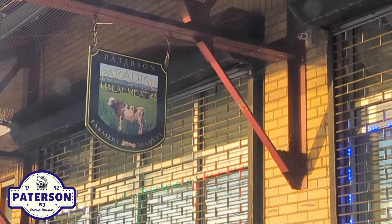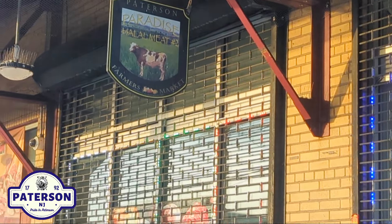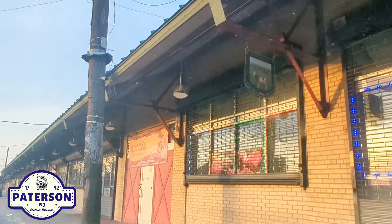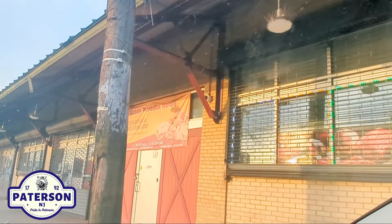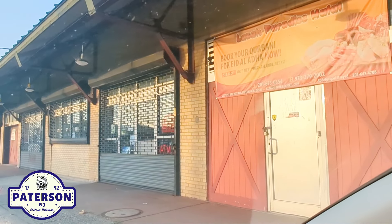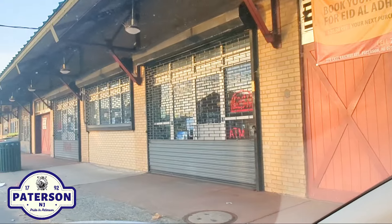You've got Patterson Paradise halal meats farmers market. And we've got Lazar Paradise halal. I've done this road — I've done East Railway as part of the featuring every street video. I've also done a walkthrough in this area a few years ago. I'm going to do an updated one soon.